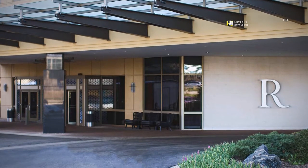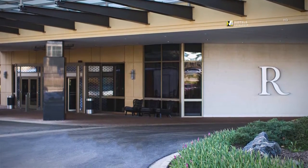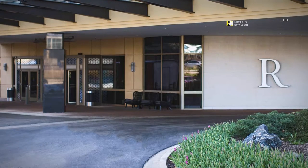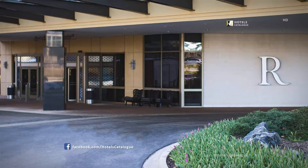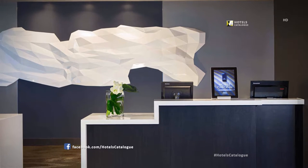Warm and sophisticated, our hotel blends beautifully into its surroundings in the heart of Chicagoland. Just minutes from popular attractions, the El Rapid Transit and many Fortune 500 companies, it is the ideal locale for your next stay. Discover everything Chicagoland has to offer.